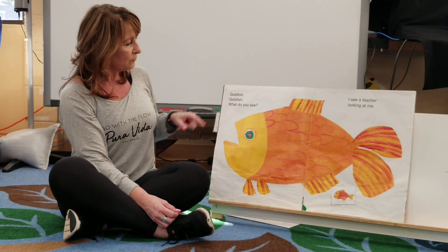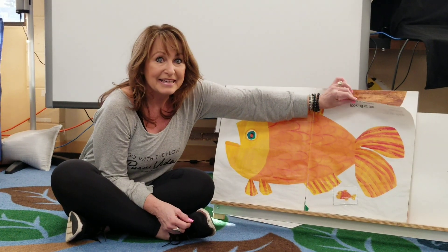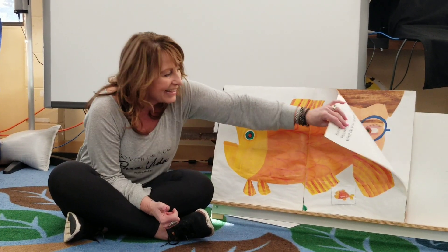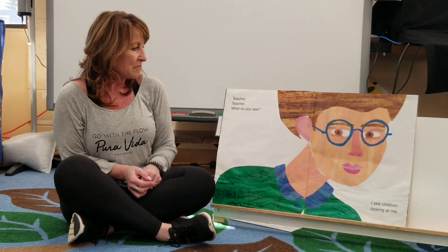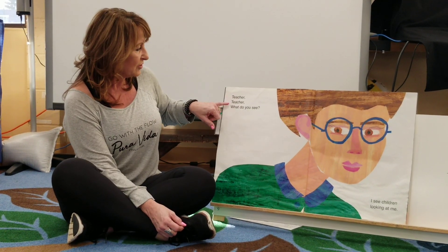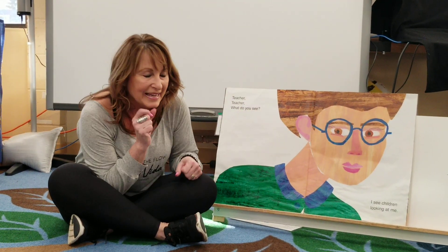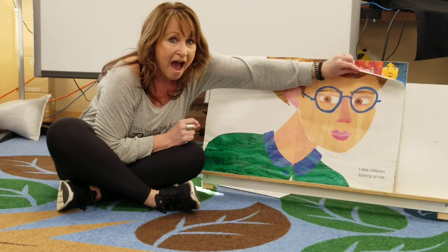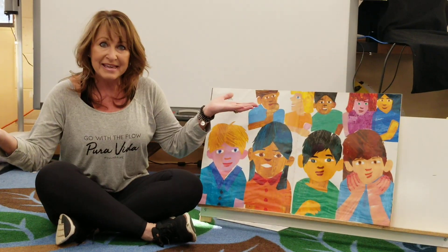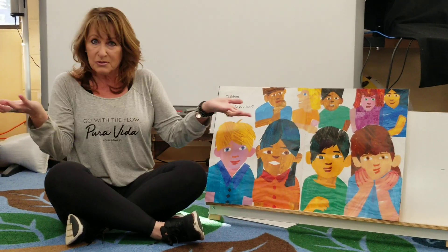Goldfish, goldfish, what do you see? I see a teacher looking at me. A teacher looking at me. Teacher, teacher, what do you see? Ready, here we go. I see children looking at me. Children, children, what do you see?